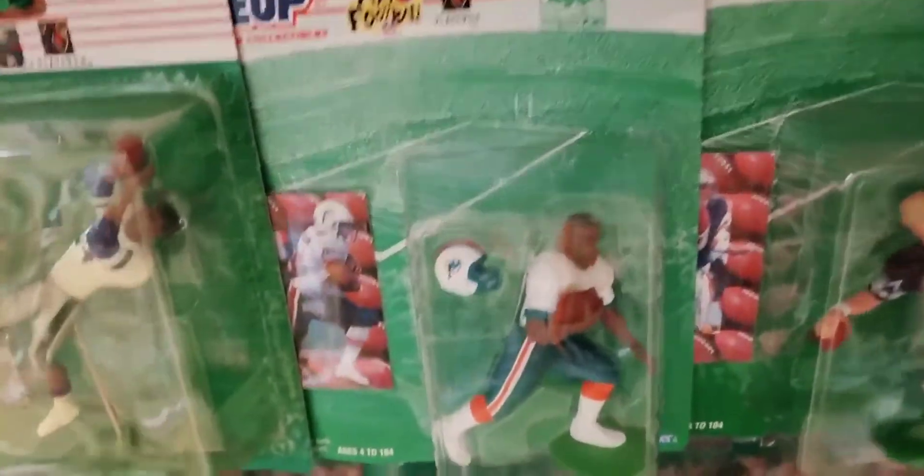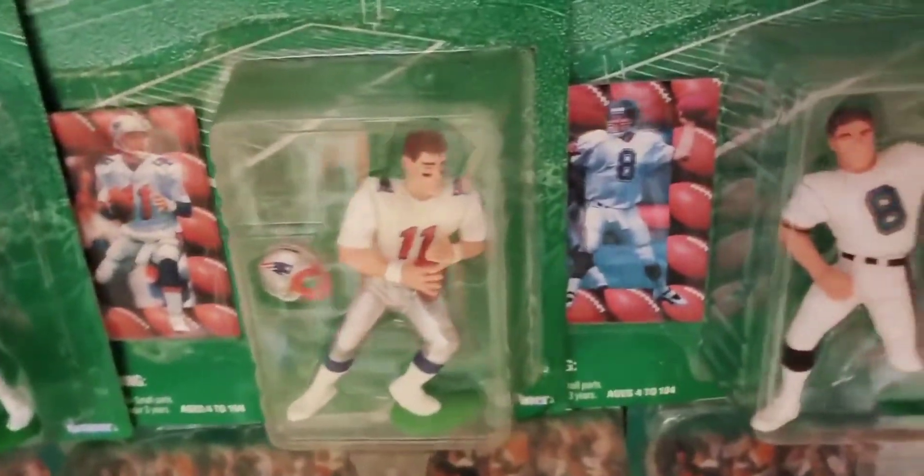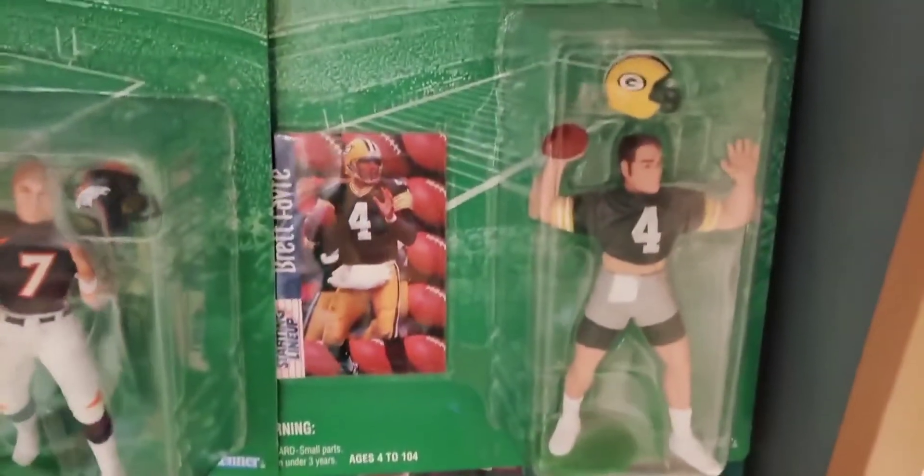Now we're on the '97 edition with Kareem Abdul-Jabbar, former Dolphins running back; Troy Aikman; Drew Bledsoe; Mark Brunell from the '97 line; John Elway; and Brett Favre in training camp gear.